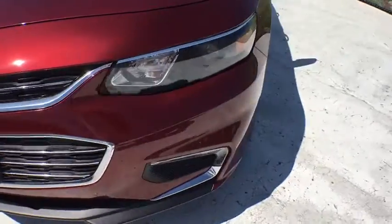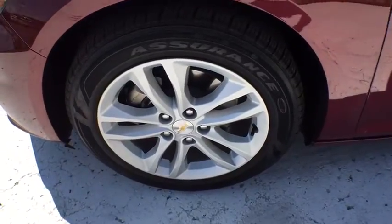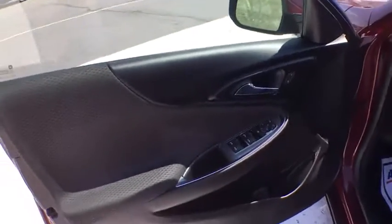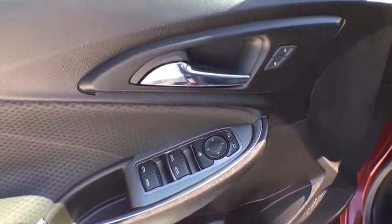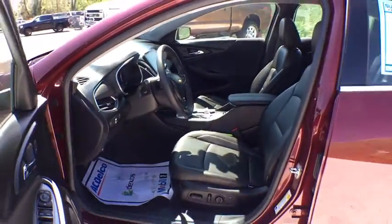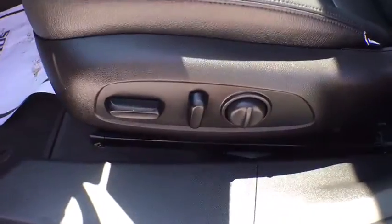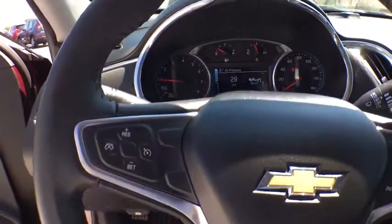This vehicle offers reliability and good looks at a great price. So come in and take a test drive today. Talk to you soon. Bye-bye.